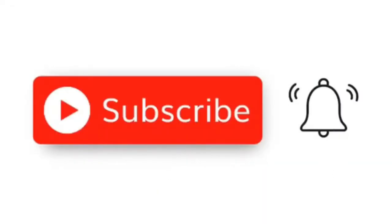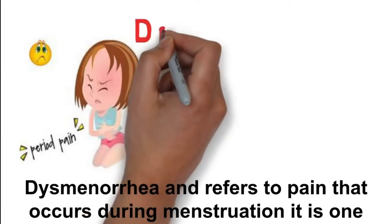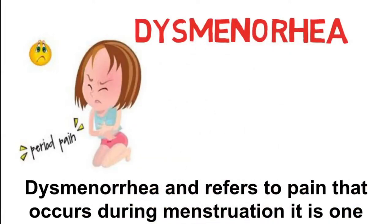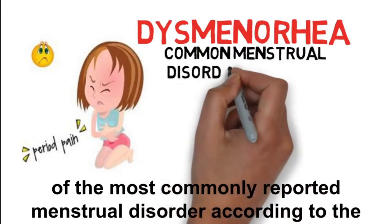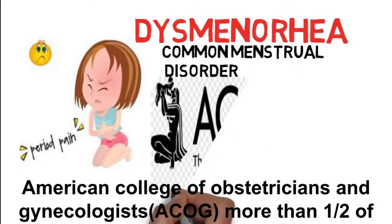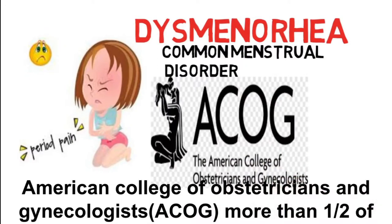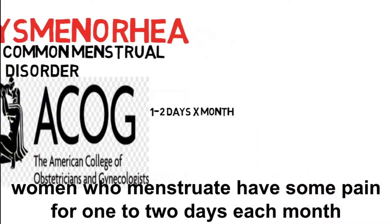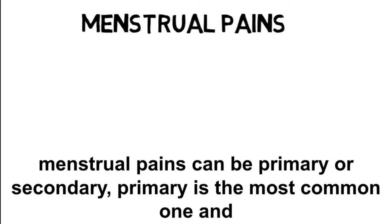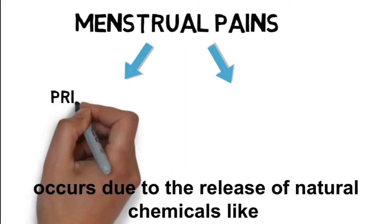Menstrual pain or cramp is also known as dysmenorrhea and refers to pain that occurs during menstruation. It is one of the most commonly reported menstrual disorders. According to the American College of Obstetricians and Gynecologists, more than one half of women who menstruate have some pain for one to two days each month. Menstrual pains can be primary or secondary — primary is the most common.